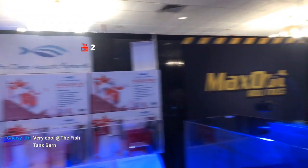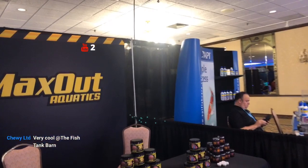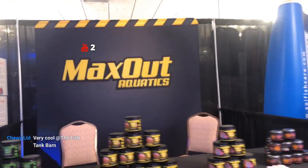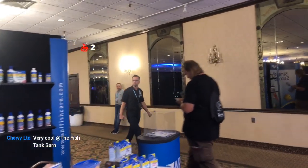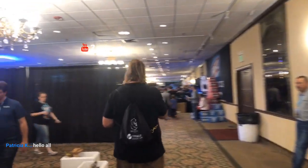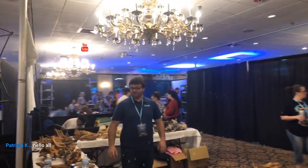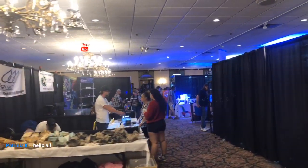Hey Chewy, so we'll just keep going I guess. Got the Max out here and he's walking on through. Got Patricia's here — so welcome. We'll head over to the coral room and put the filter on and walk through some of the coral.